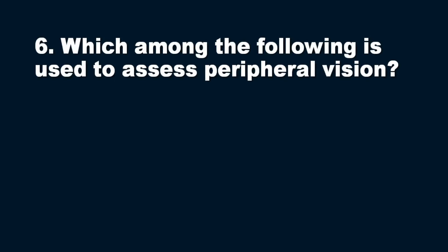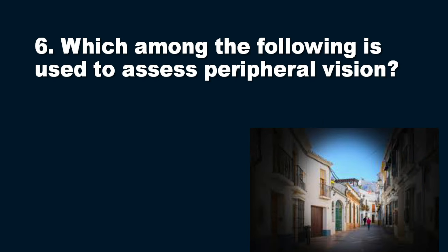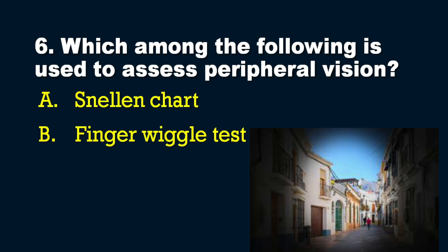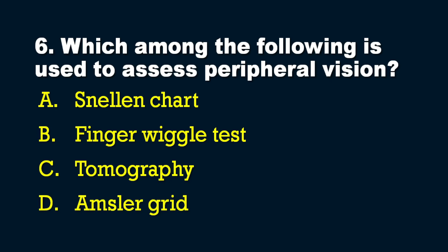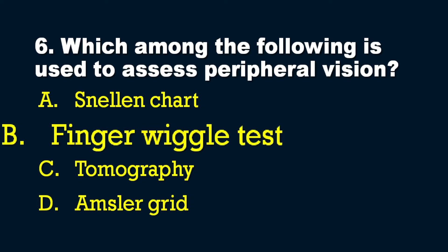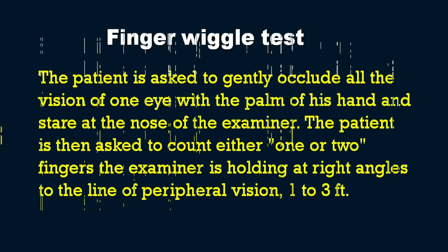The sixth question: which among the following is used to assess peripheral vision? Options: A) Snellen chart, B) finger wiggle test, C) tomography, D) Amsler grid. The answer is B — the finger wiggle test.